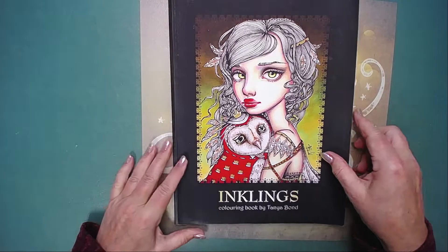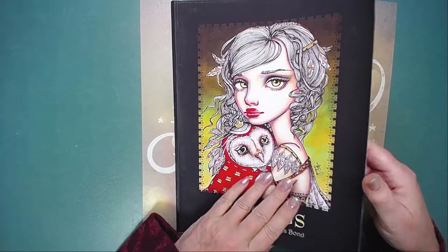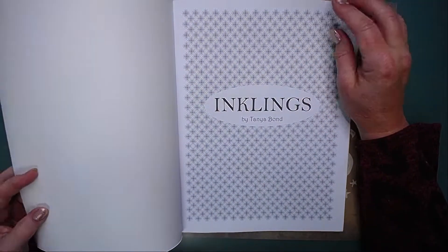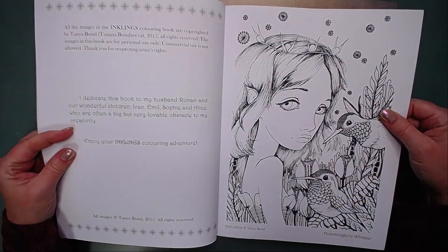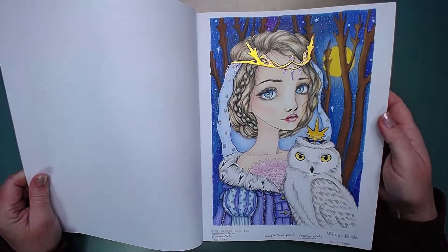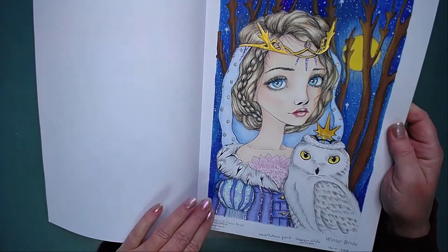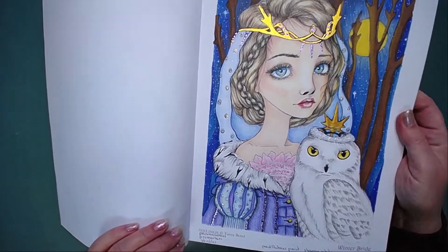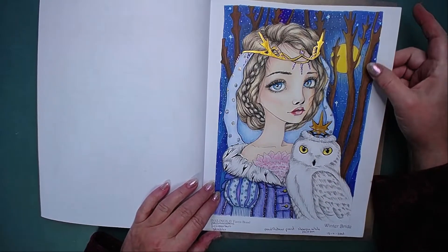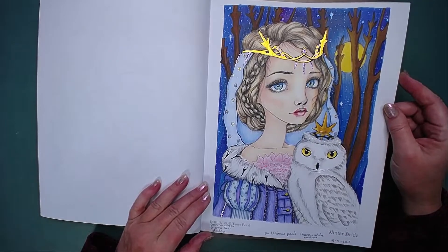And then another one that I would like to finish is Inklings by Tanya Bont - this is her first book and I love it. The light is changing a lot outside so it's a little difficult for me today. I think this is my favorite page in this book - she is the winter bride. I love the owl, I love the background, I love her, I love the clothing. There's stickles on her and on the clothing. For the background I used Pro Markers, Prismacolors, stickles, Paul Rubens paint, and white Sharpie. I love her eyes.